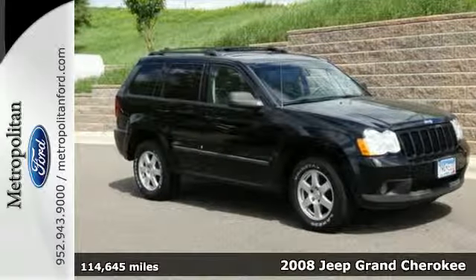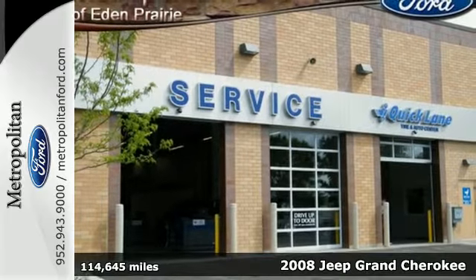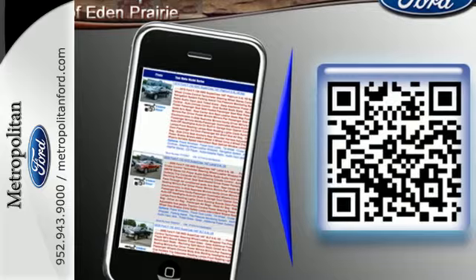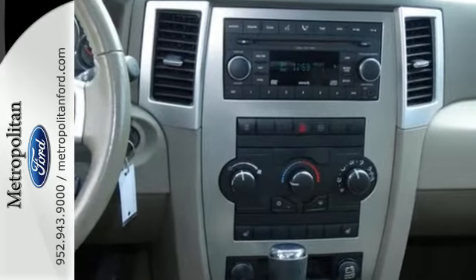Here's a 2008 Jeep Grand Cherokee. Standard safety features include side airbags, side curtain rollover sensor, stability and traction control, and a tire pressure monitor. It also features front seat whiplash protection and dual front airbags.